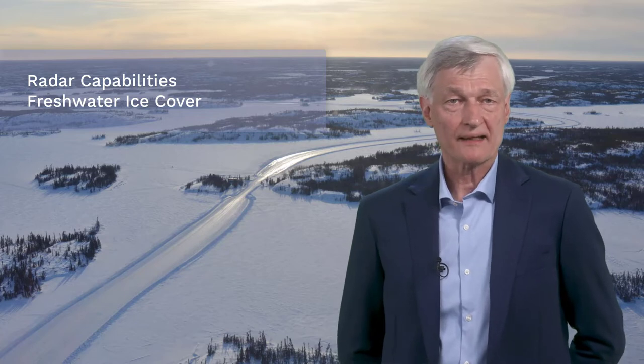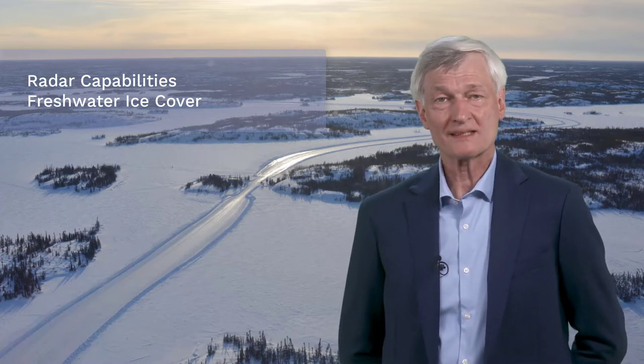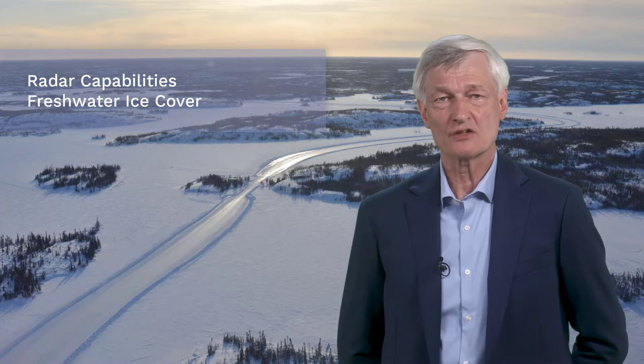Let's have a look at two satellite image products that show the Mackenzie River Delta in Canada's Northwest Territories in April of 2009. The optical product combines Landsat 5 images corresponding to the red, green and blue bands of the visible spectrum. An astronaut looking out of a window in the International Space Station would observe a similar scene.